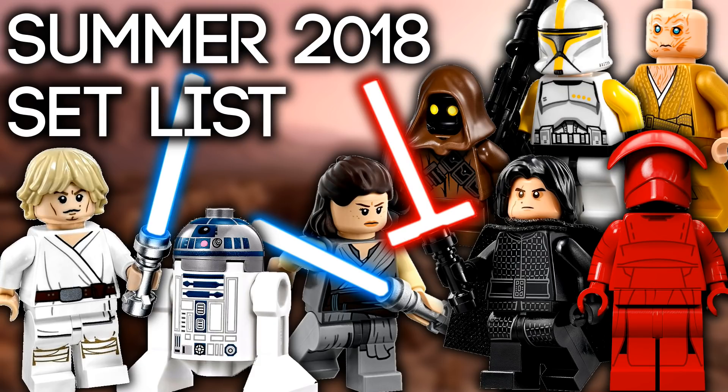Overall, I think this summer 2018 wave is really great with a few minor quirks. My favorite set is obviously Snoke's Throne Room — right after seeing The Last Jedi I knew LEGO would make a set based on it. Let me know in the comments which sets you're most excited for. If you enjoyed the video, hit that like button and subscribe to stay up to date with all the latest LEGO Star Wars sets.